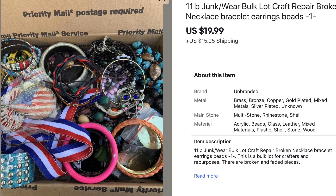Next is this 11-pound bulk craft lot. I've started putting together all the pieces I can't sell — either they are broken, faded, or I just don't have the time to fix them — and selling them in bulk lots for crafters and repurposers, someone who would have a blast getting the beads or fixing or repurposing the pieces. This was the first one to sell and it sold for $19.99.